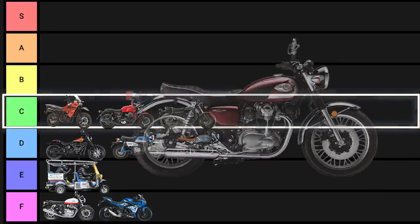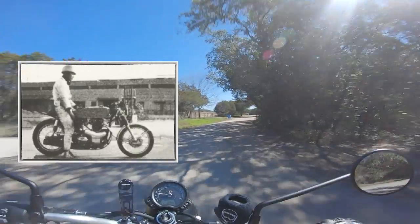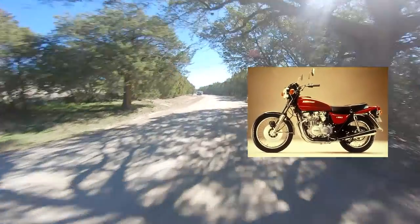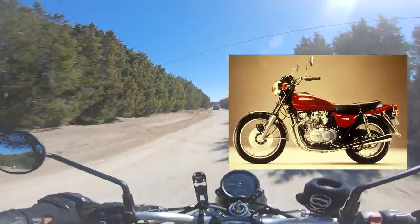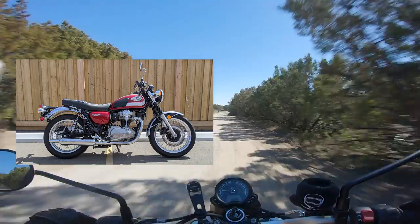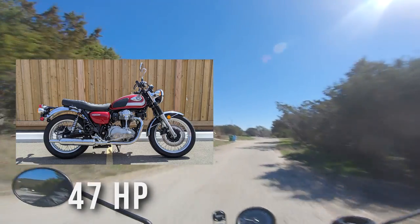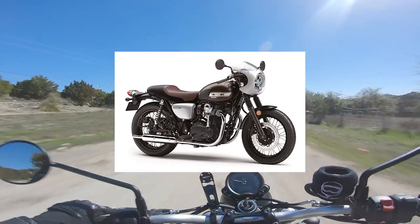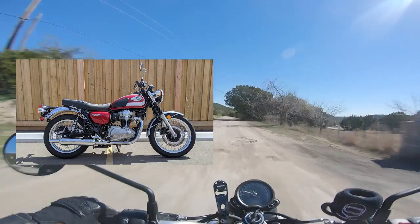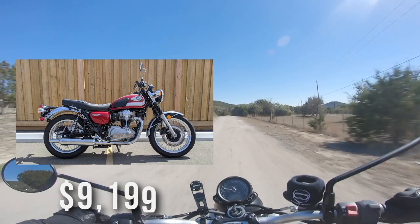Next up in the C tier is the Kawasaki W800. It's a modern reinterpretation of the W series from the 1960s — classic parallel twin UJMs from back when the big four only made one motorcycle. Built almost exactly the same way as the originals with just a few updates: fuel injection, disc brakes, and electric start, but it makes a vintage 47 horsepower with an 8.4-to-1 compression ratio, so it's not exactly a screamer. They have a cafe variant with clip-ons, brat seat, and bubble fairing. It's $9,199 — for riders who want a truly vintage feel without the headache of owning a UJM.